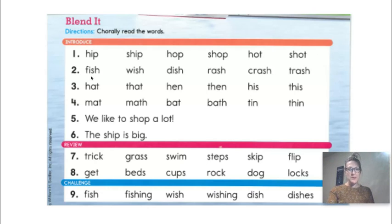Here are the words with the sh sound at the end: fish, wish, dish, rash, crash, trash. Okay, line three: hat, that. Hen, then. His, this.